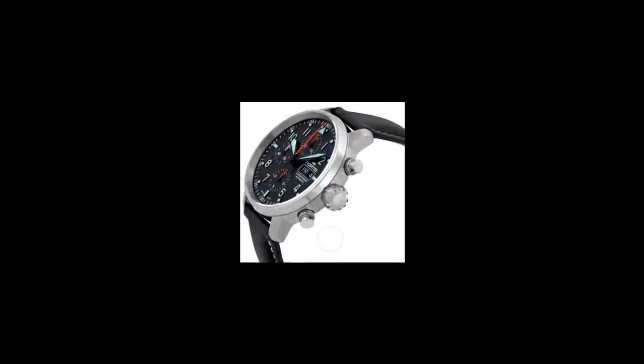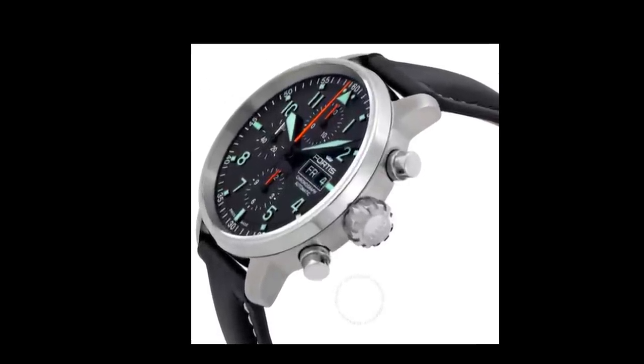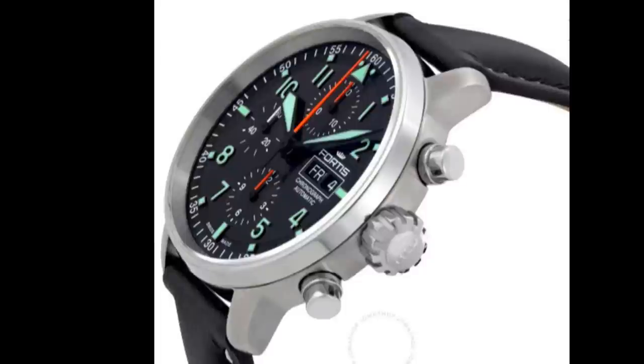So it's no surprise that when recommending a chronograph in the $1,000 range, I suggest a German brand — in this case, the Fortis Aviatis Flieger Professional. Fortis has a long tradition of producing Flieger-style watches beginning in the mid-1980s with their Flieger Classic line.